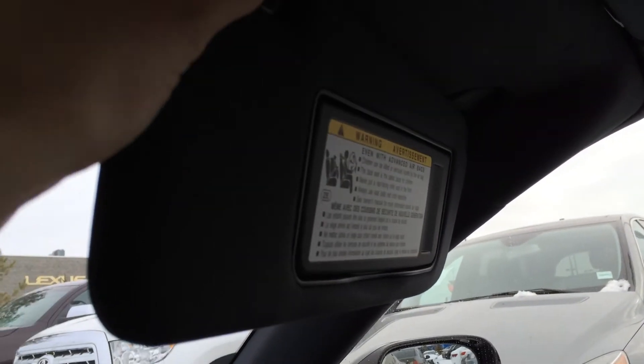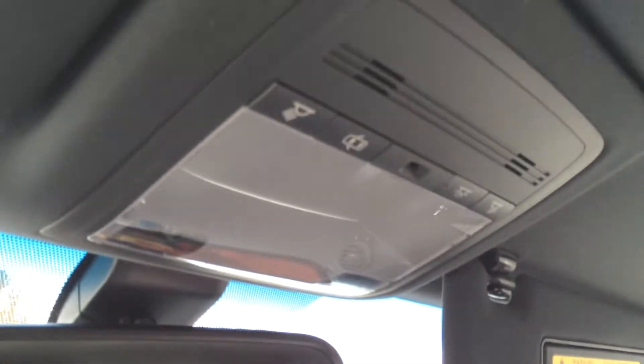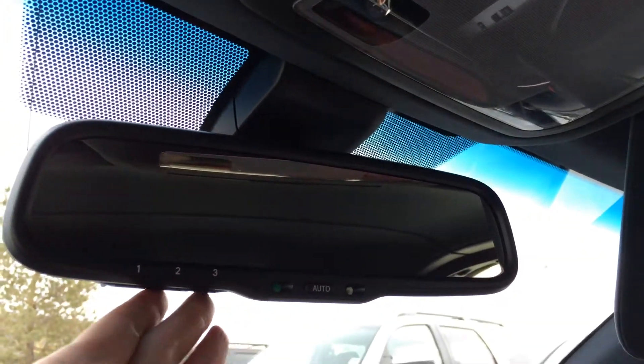Dual-bounded mirrors on your visors that are illuminated. Overhead lighting, and you have your auto dimming rear view mirror with three integrated garage door openers underneath.